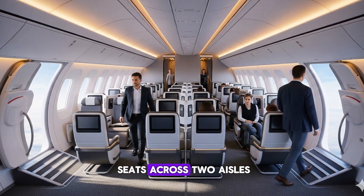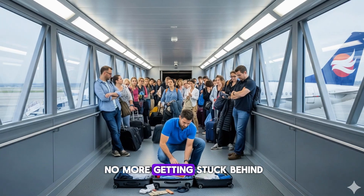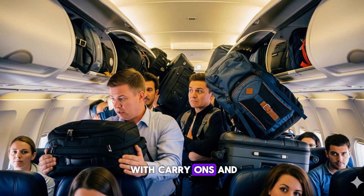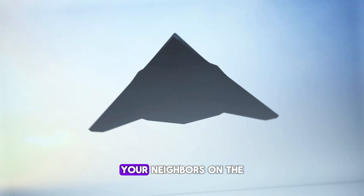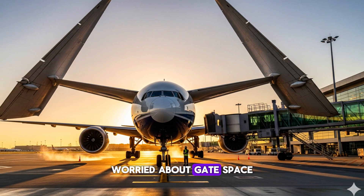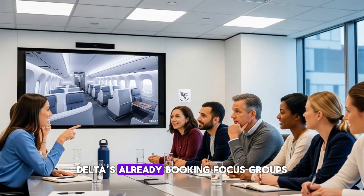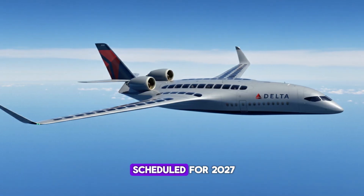Inside, you'll find 12 seats across, two aisles you can actually pass someone in, and four boarding doors. No more getting stuck behind the guy repacking his entire life at the gate. Everyone gets an overhead bin right above their head — no more playing Tetris with carry-ons. The engines ride on the rear deck, so most of the roar heads skyward. The outer wings fold up like a Boeing 777X, fitting in the same parking spot a 737 uses today. Delta's already booking focus groups, with first test flights scheduled for 2027.